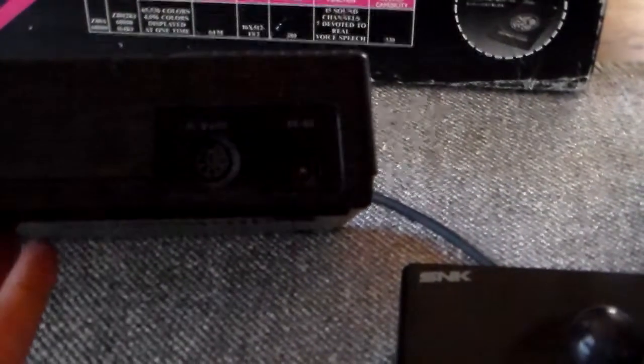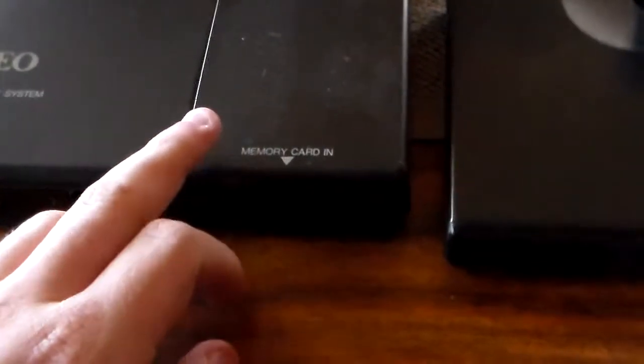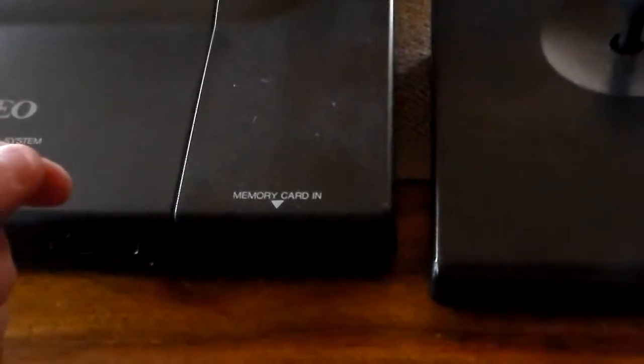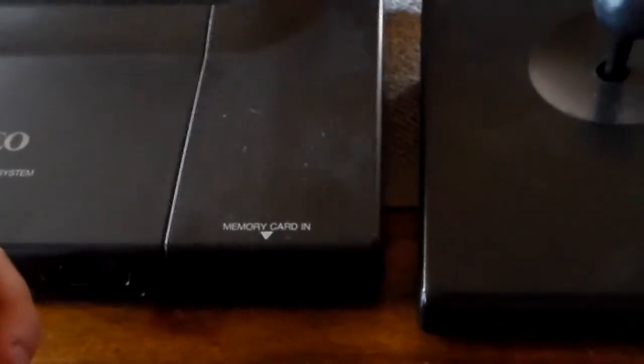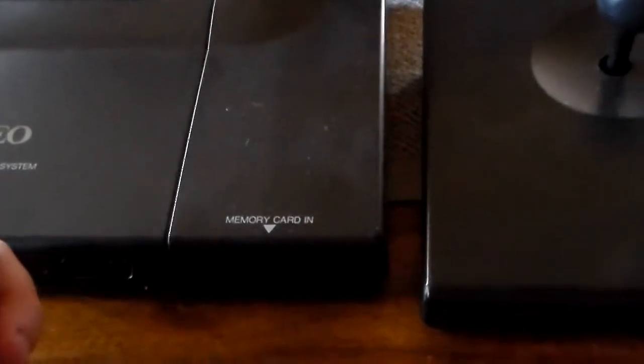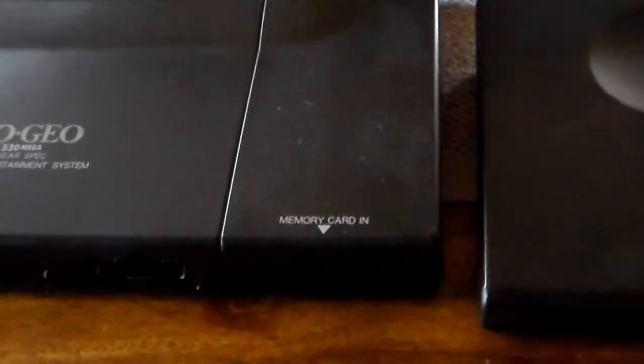This also outputs RGB if you have the correct cable for that. The memory card slot is for save games. Another feature was that you could pull out the memory card and bring it to the arcade, insert it into the arcade cabinet, and use any features in the games that you had unlocked at home, or vice versa.